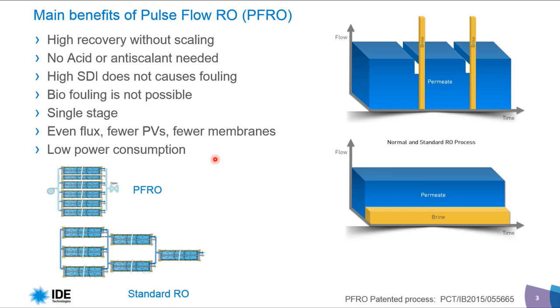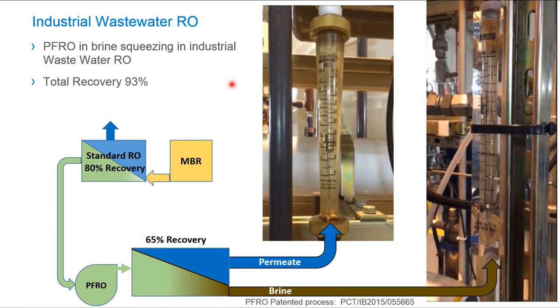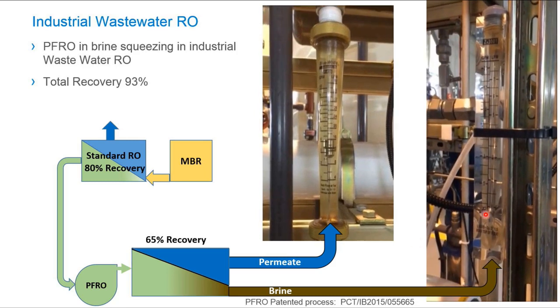Later we will discuss why we can achieve lower power consumption. I would like to present one of our installations that has been working for more than one year, very successfully. This installation includes an MBR and a standard RO operating at 80% recovery. We take the brine from this standard system, push it into Pulse Flow, and achieve an additional 65% recovery — bringing us to a total of 93% recovery.